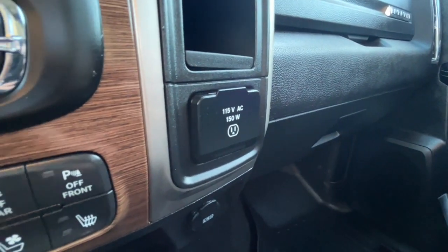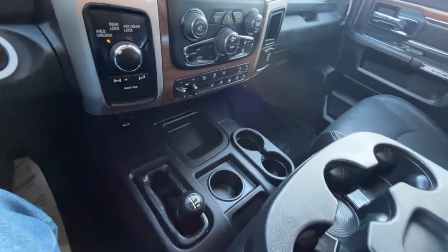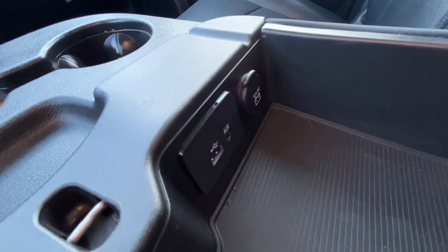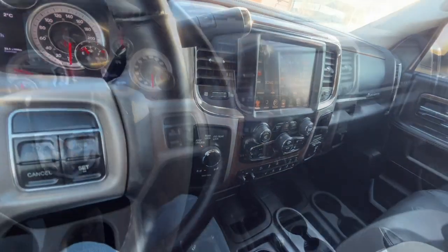To the right we have a 115-volt plug, a USB port, and a 12-volt plug. Inside the console there's a USB port, another 12-volt plug, and a 3.5-millimeter auxiliary jack.